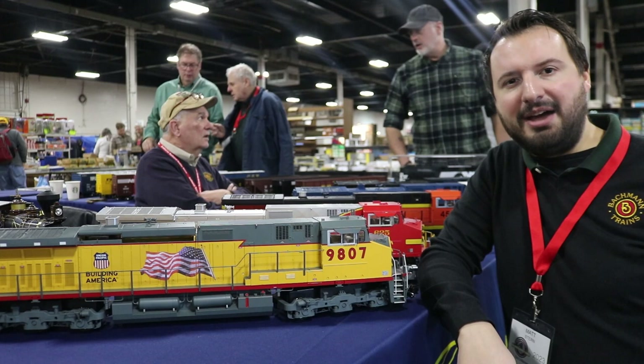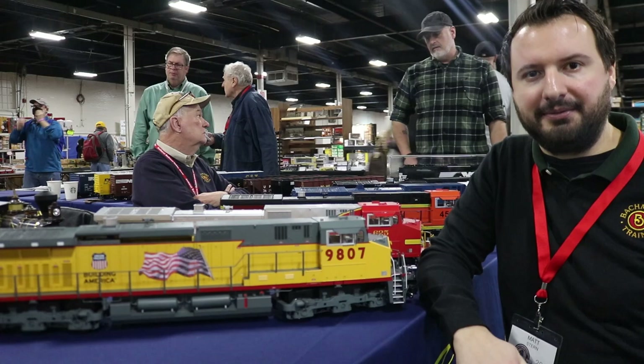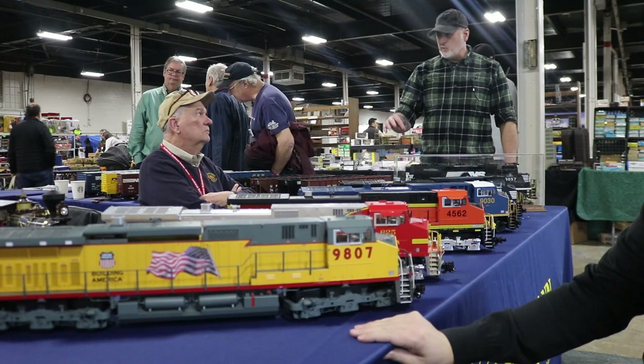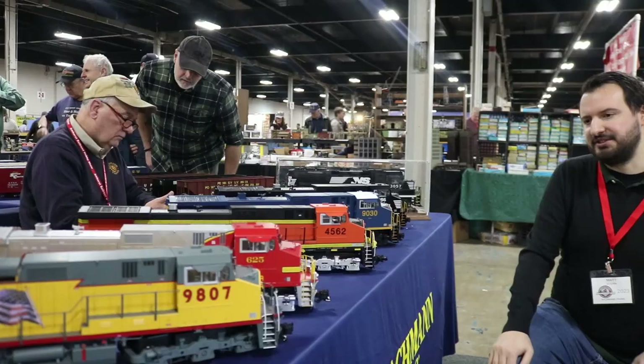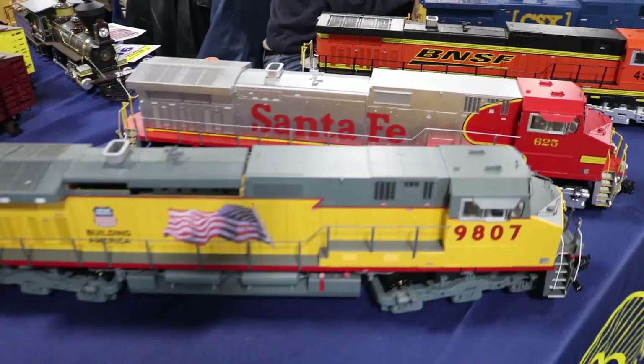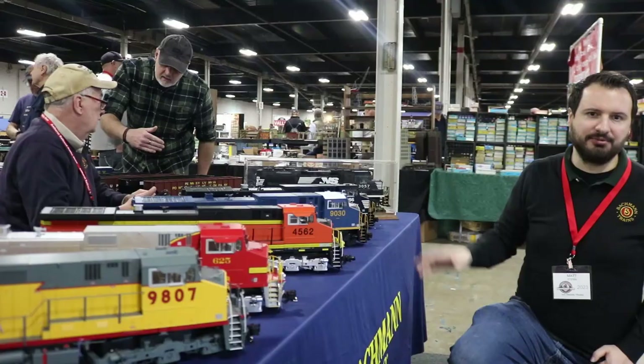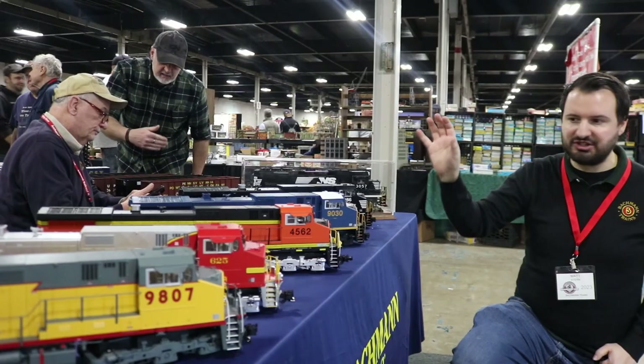This is Matt from Bachmann. We're here at the Amherst Train Show and I'm going to show you a little bit about our new products. Right behind me, these are our new large-scale Dash 9s. These things have been in the works for a while — we announced them back in 2019, and these are our final paint samples. They're on the water now. The paint schemes we have are Union Pacific, Santa Fe, BNSF, CSX, and Orbit Sellers, with two road numbers for each paint scheme.